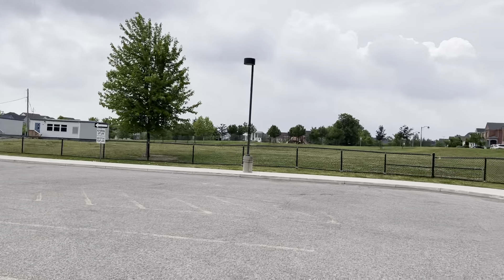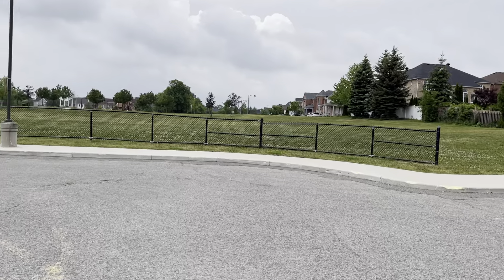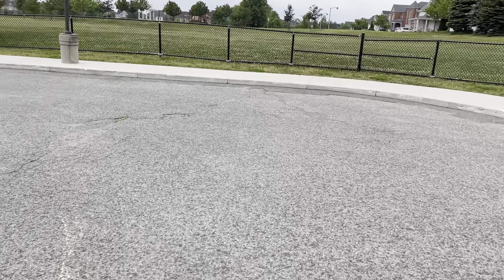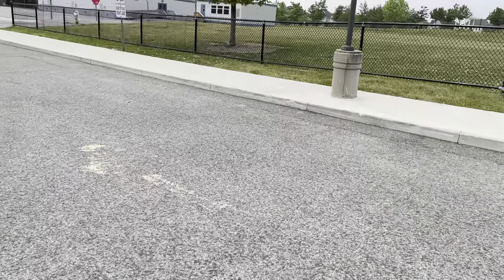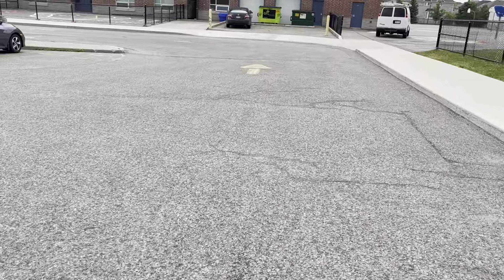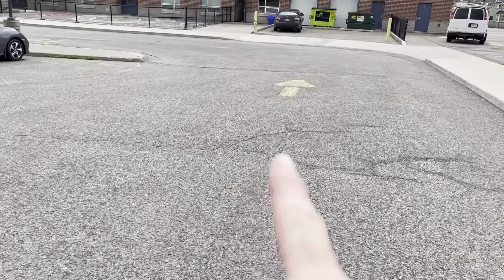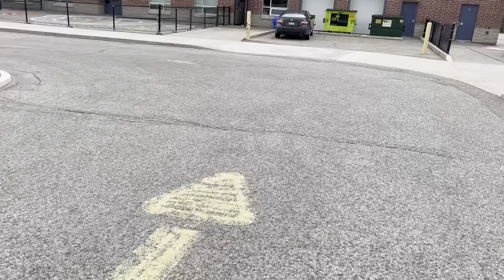So this is the teacher's parking lot, and here in the morning there will be pylons that will guide you into a single lane, and you will drive around.